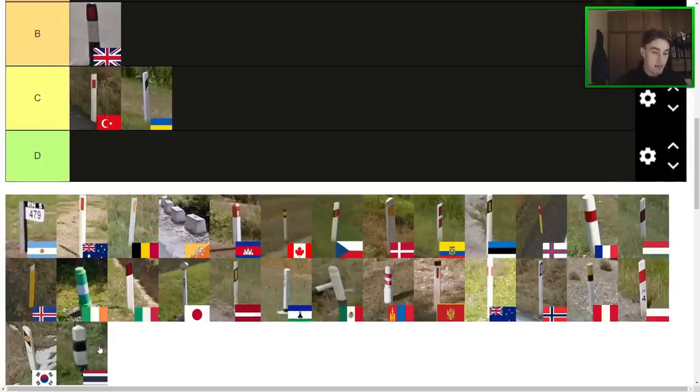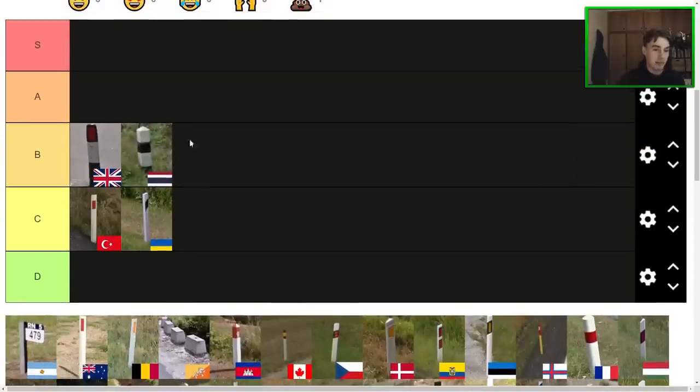Next one here is the Thai bollard. It's certainly a very generic design, but that can actually work in its favour because I feel like it blends in with the surroundings pretty nicely — it's not an eyesore. I feel like Thai bollard is definitely a B tier bollard. I've really got no complaints with it, it just doesn't have too much going on. So yeah, it's just below the British bollard.